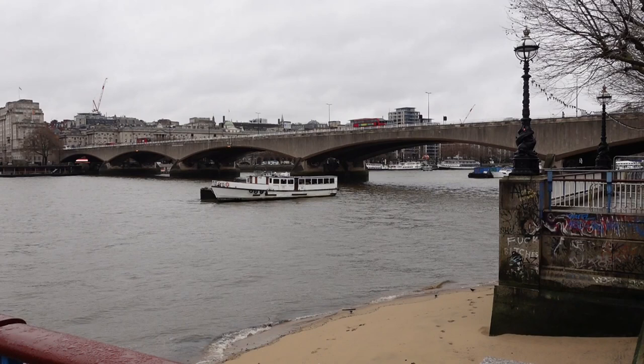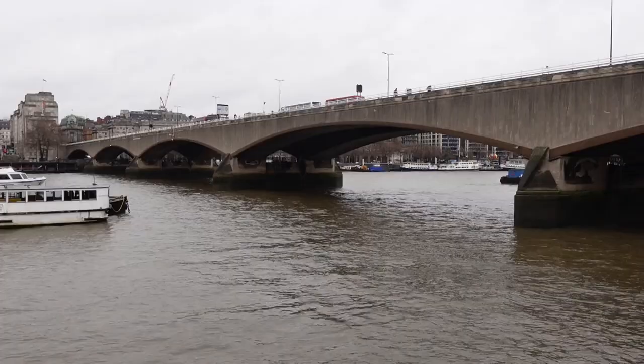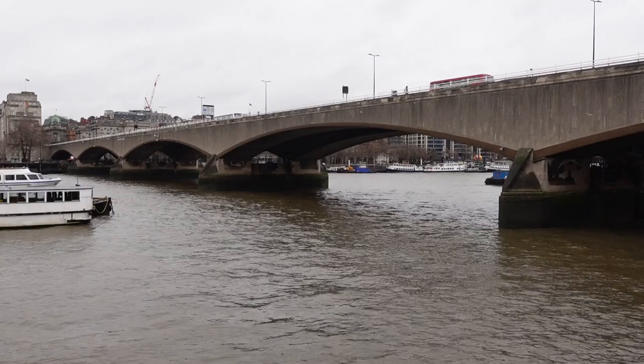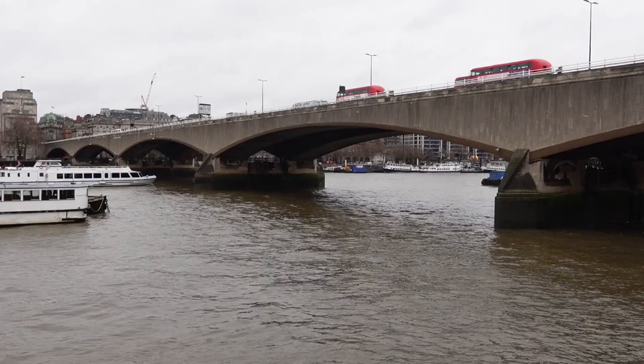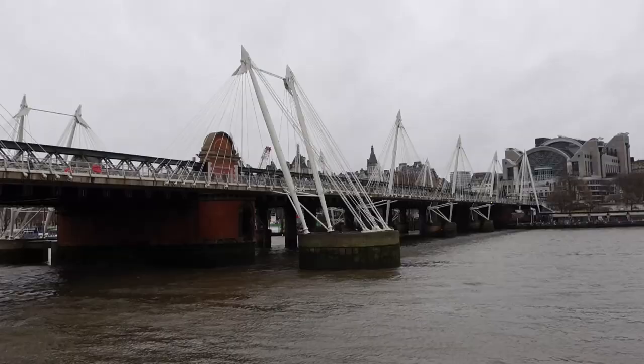This is the current Waterloo Bridge, which was officially opened in 1942. Due to a shortage of men who were at war, women became the predominant members of the construction workforce. This resulted in the project being referred to for many years as the Ladies' Bridge.